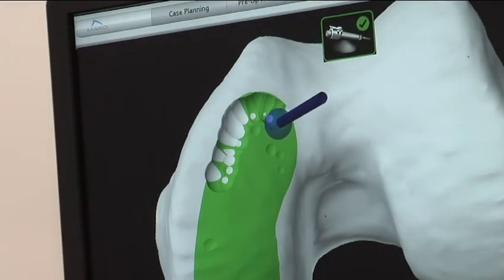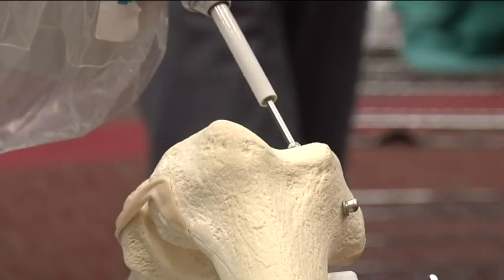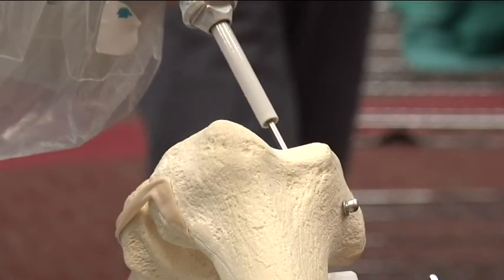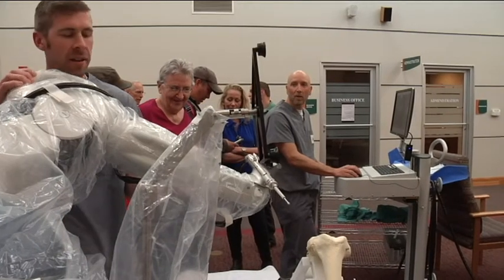So that's quite a big deal. Tell us why. It's a really big deal. This is a technology that allows the physicians to be much more accurate and precise as they both plan and perform total joint replacement surgeries.